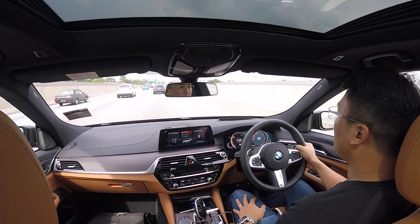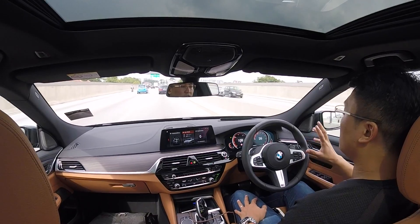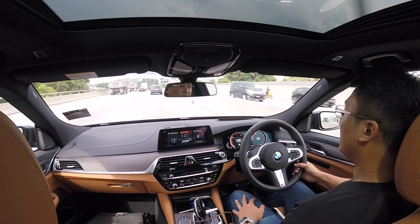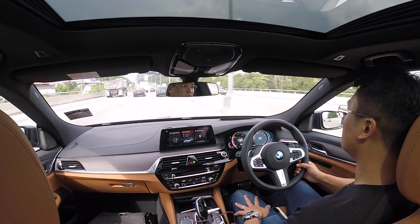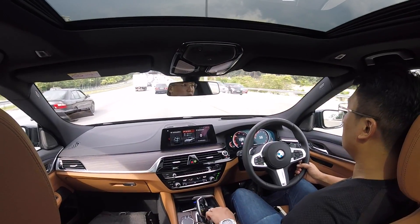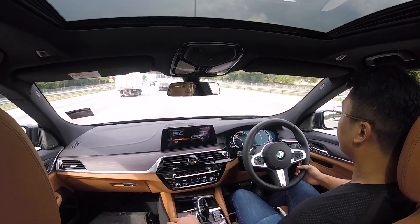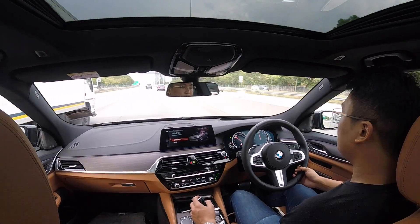Handling is typical BMW. Even at its sportier settings, it's not going to be racing-style sporty. It's really a grand tourer type of car. Let's go back to comfort — it's just a quiet, comfortable car.